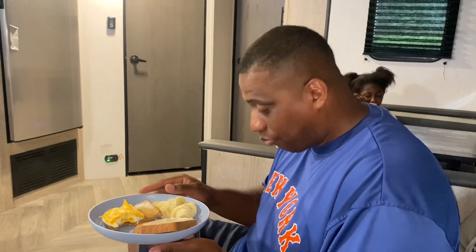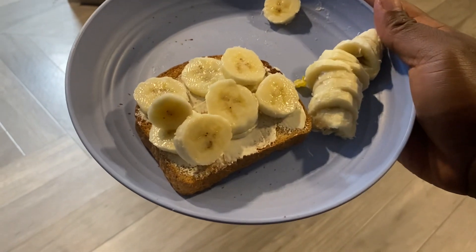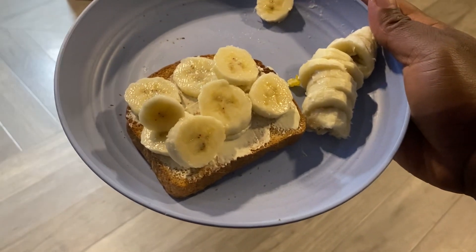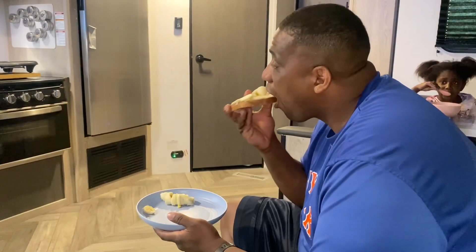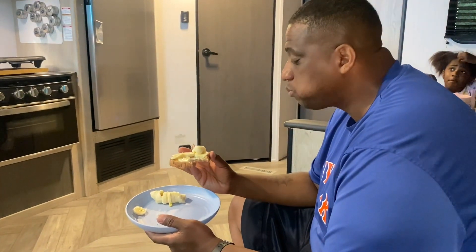Alright, I'm going to finish this and we're going to continue on our day. This is something you all still have to try — bananas on toast, buttered toast. Oh my God. Sometimes when you sprinkle some sugar on top — absolutely gorgeous. The memories.